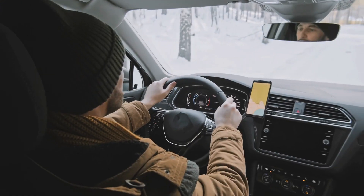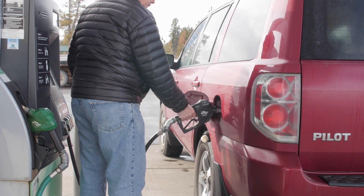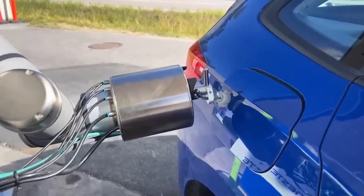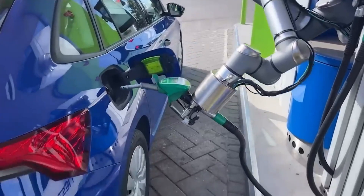Number four: AutoFuel. Have you ever been in a situation where you're driving in cold weather and you have to get out of your cozy car to fill up your gas tank? Well, imagine being able to stay in your car while a robot does the gas pumping for you. That's what Denmark-based company AutoFuel has developed — a gas pumping robot that can fill your tank while you stay in your vehicle.